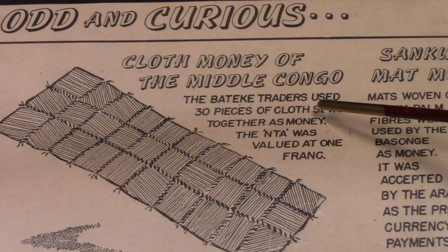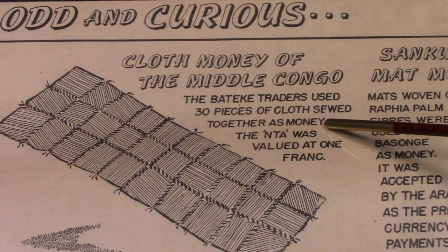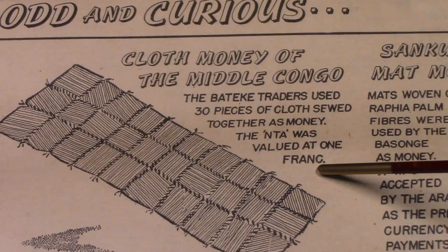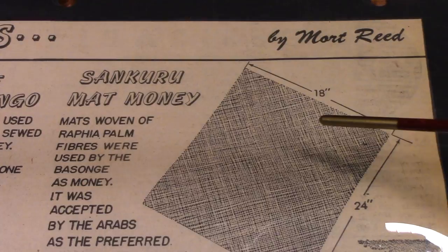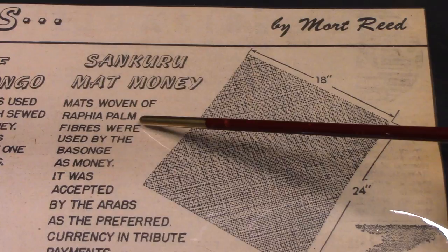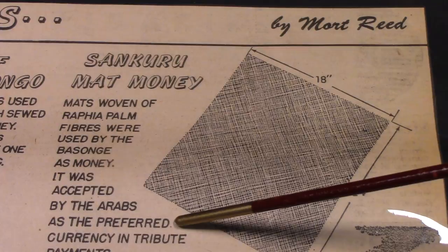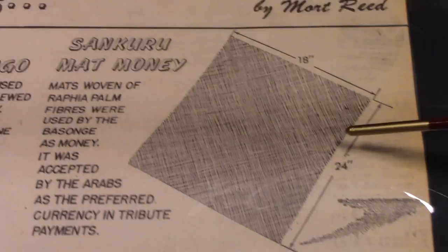Cloth money of the Middle Congo — the Batik traders used 30 pieces of cloth sewed together as money. The NTA was valued at one franc. Cloth used as money. The Sankuru mat money: mats woven of raffia palm fibers were used by the Bassanj as money. It was accepted by the Arabs as the preferred currency in tribute payments. Mat money is like 18 inches by 24.